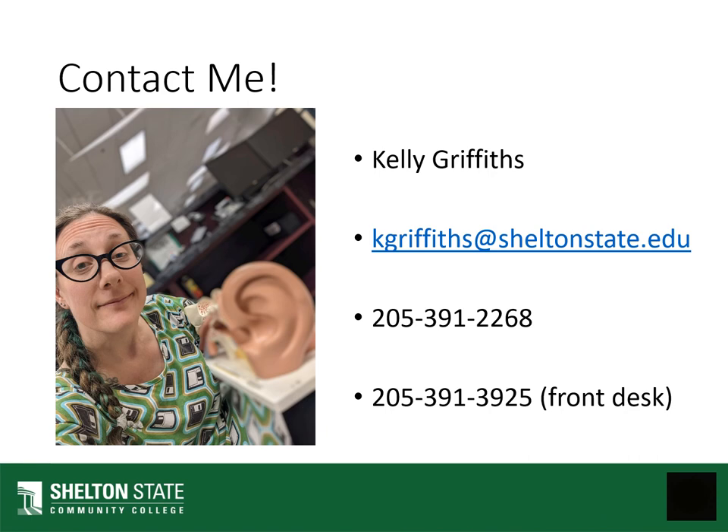That's the very basic overview of the library and what we have here. If you have any questions, here is my contact information. Feel free to drop a line or stop by and see me, and I will answer any questions you may have. Thank you.